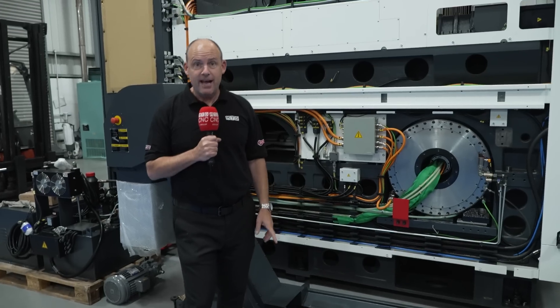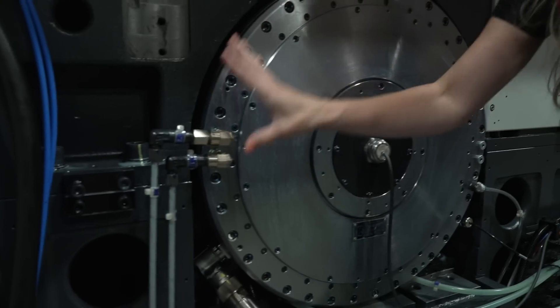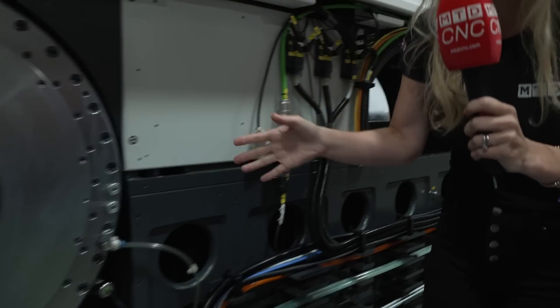ETG have a new brand that they represent — it's Axile — and it's stripped down to show you what it's made of. They build more five-axis machines than anyone else in Taiwan, and it's not only a five-axis machining center but it can turn as well — how cool is that! All of the major components on Axile machines are sourced from Japan or Europe.